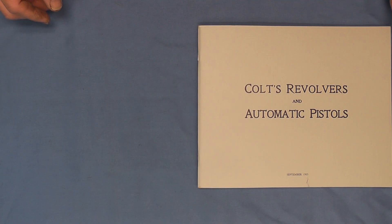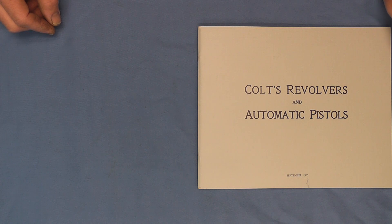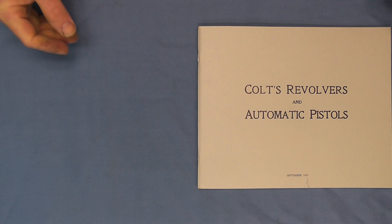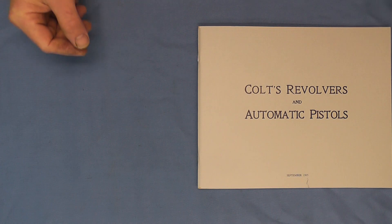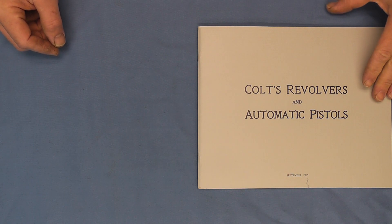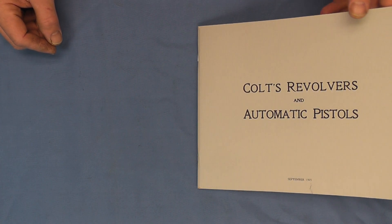Hello, today on the bench we have a Colt's catalog from September of 1905. I'm going to go through this — it will probably take two parts again just like the catalog from 1890. You can see some other interesting models in this brochure that weren't in the 1890 catalog. Of course we have the automatics that Colt acquired the patent from Browning in 1896, so we can see what all they developed from 1896 to 1905.